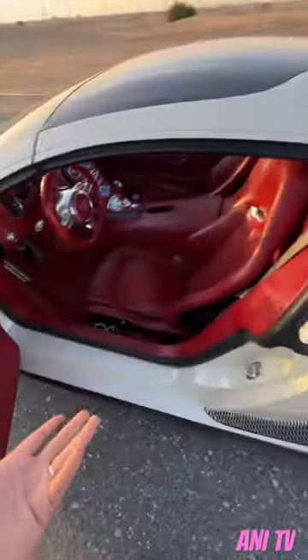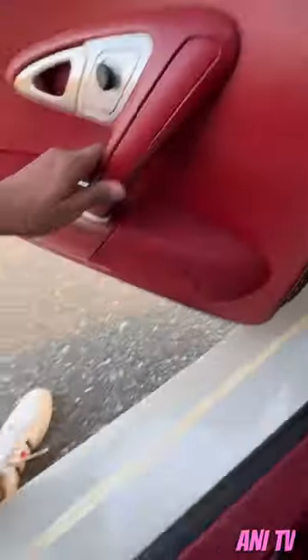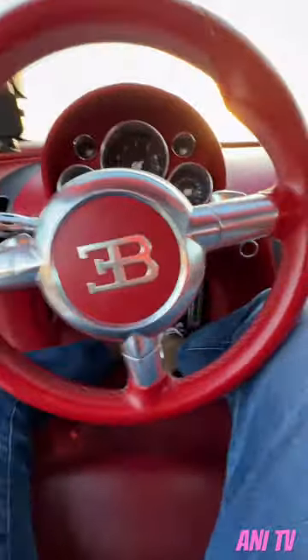Massive air intakes everywhere, and getting in and out can be a bit of a difficulty, but the design is absolutely unbelievable.